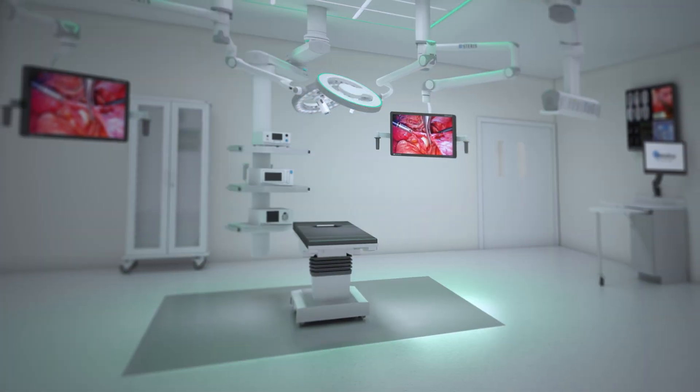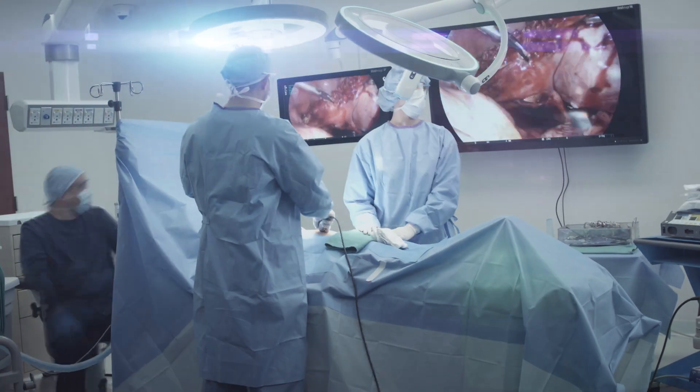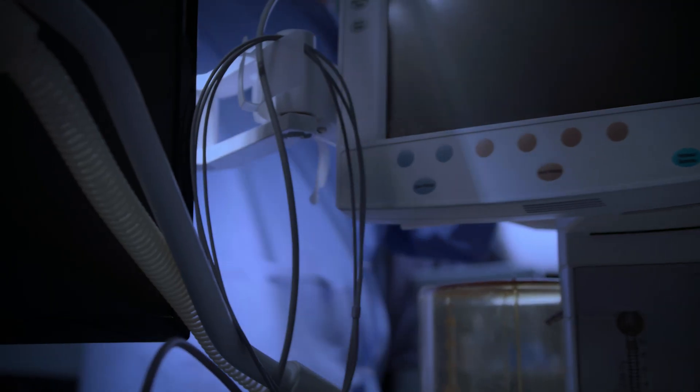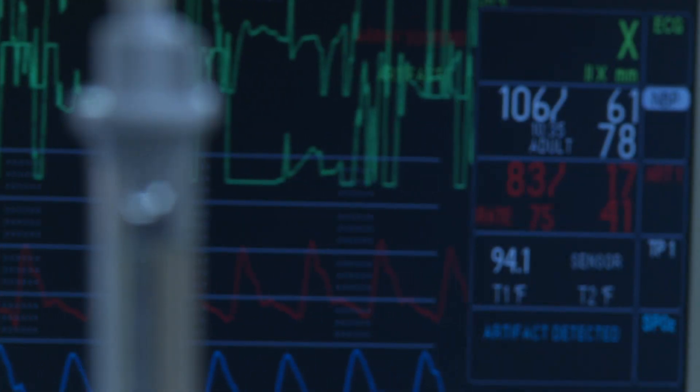We know the OR is a fast, demanding environment where every second matters. We know you want to minimize the overwhelming complexity that consumes your daily life and concentrate on what matters most.